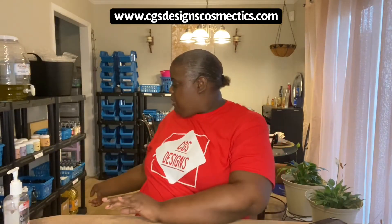Hey guys, this is one of my customers' product reviews. She's using the CGS Designs and Cosmetics Body Shimmer Oil, and this is how it looks once you apply it to your arm. Thank you guys again for watching Queenie's Kitchen. See you guys in the next video.